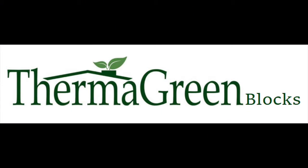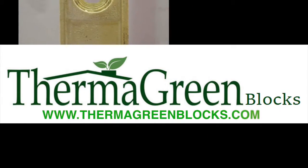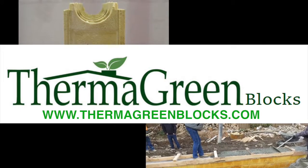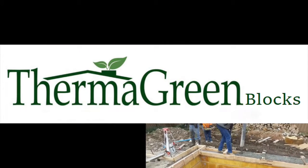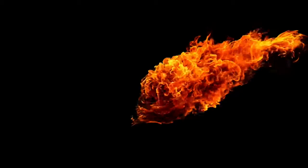How much could Thermogreen Block save you? Visit us at www.thermogreenblocks.com and find out what Thermogreen Block could do for you.